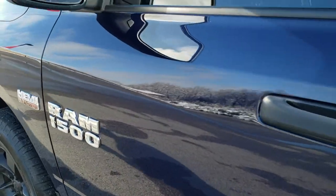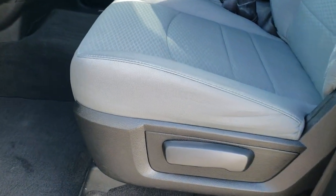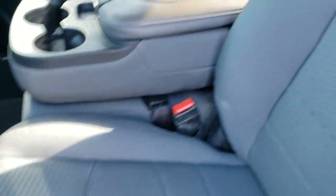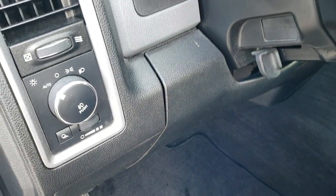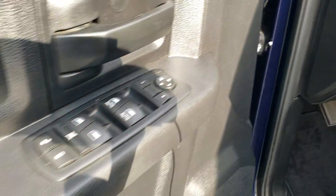The Express Package gives you the power heated mirrors. Inside, the Express Package gives you the gray cloth interior. There are no rips, there are no tears on the seats — they are in really nice condition. Factory floor mats throughout. This one has auto headlamps, power windows, power locks and power mirrors.